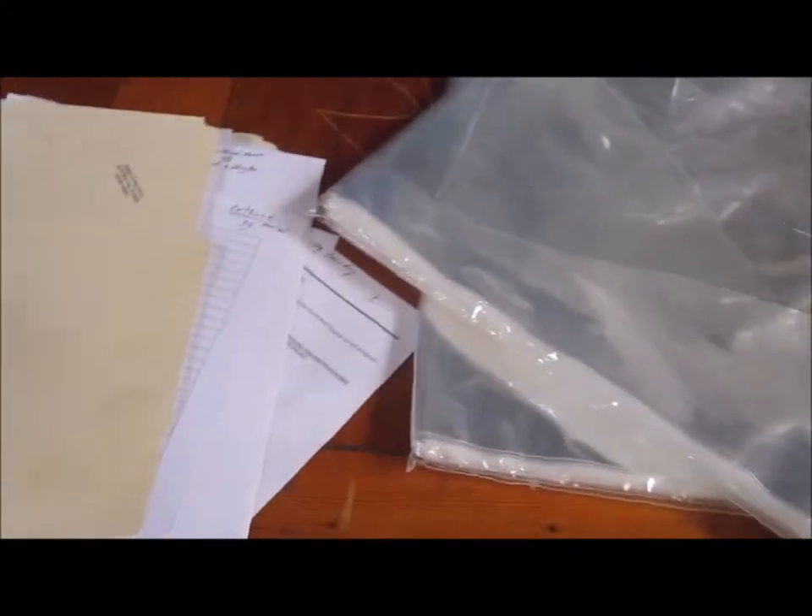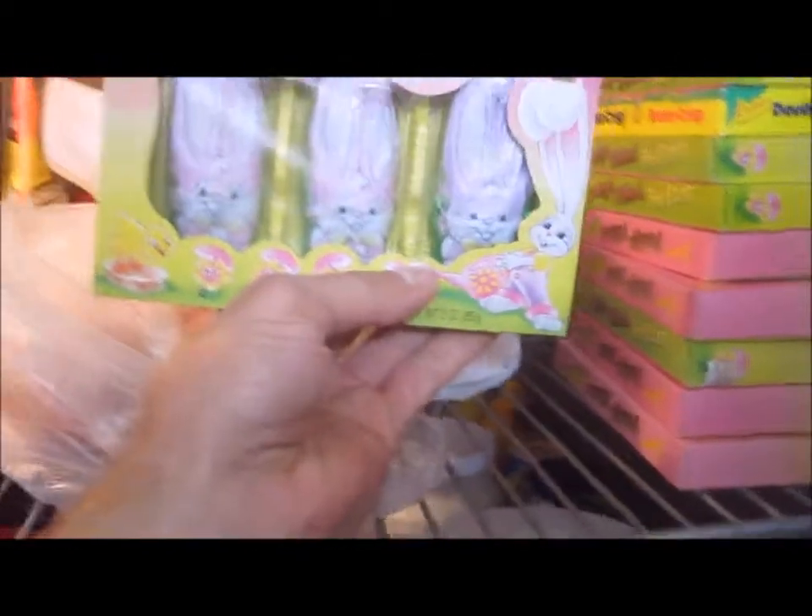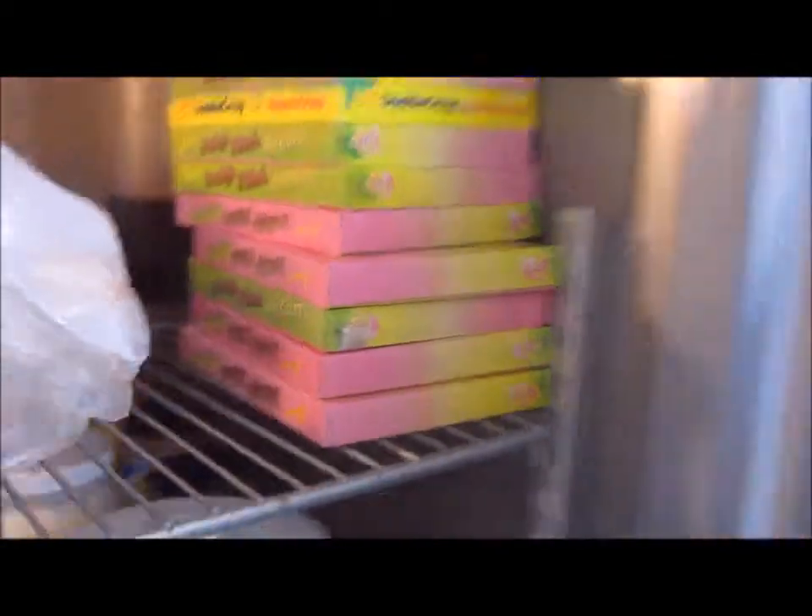We've got about 2,100 already promised. I'm just going through all of these invoices of things that have come in from our generous volunteers. This is the refrigerator — we've got some fudge-filled Easter bunnies, just keeping them cold so they don't melt. Those will go in the baskets.